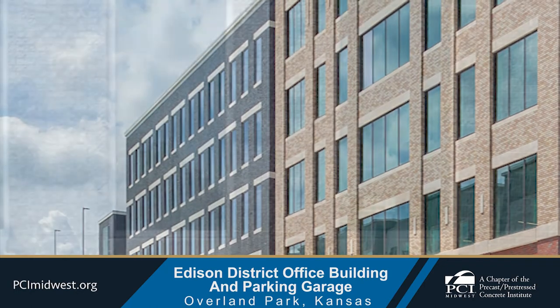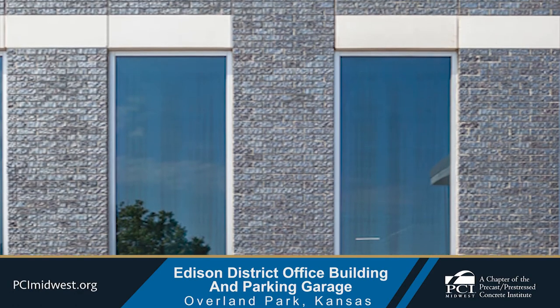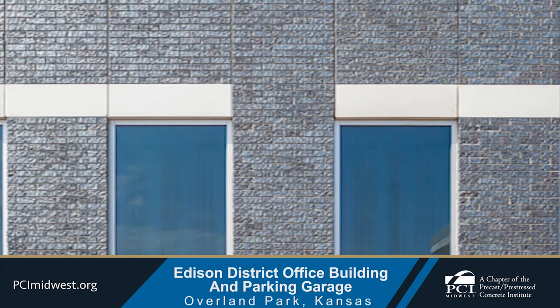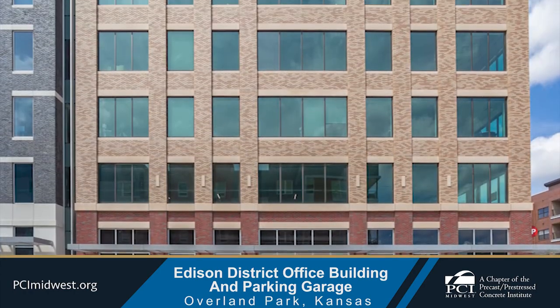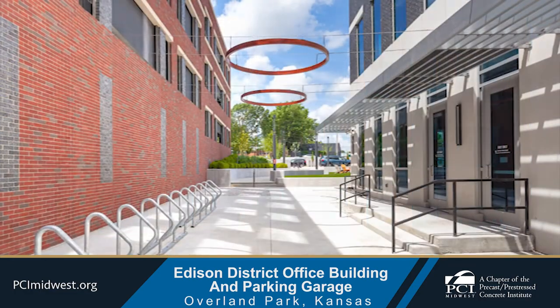The architect selected an artisan brick with a heavy sculpted texture. The rough texture of this brick provided a unique visual differentiation from the other office buildings in the area, and an appearance of quality and craftsmanship that reinforced the scale of this old suburban downtown mixed-use district.